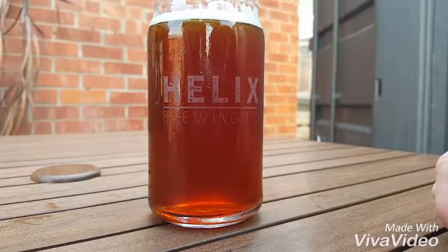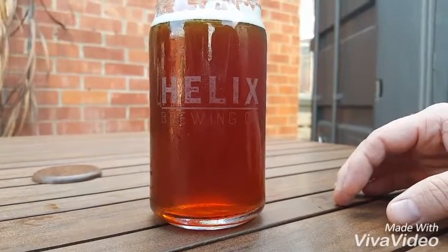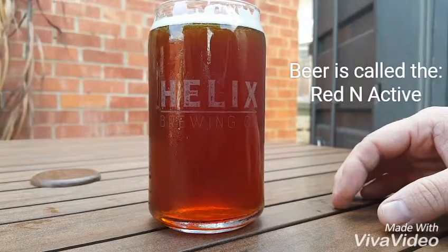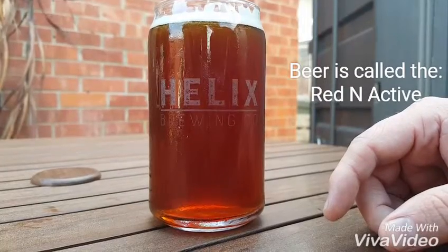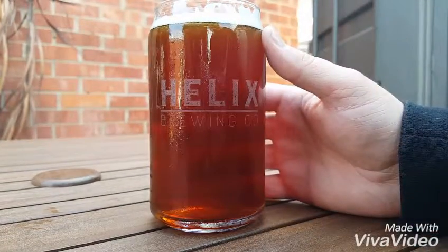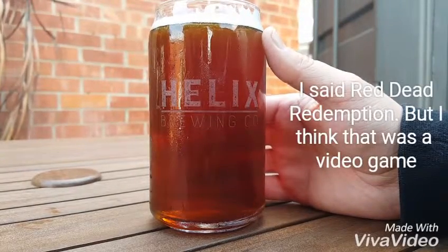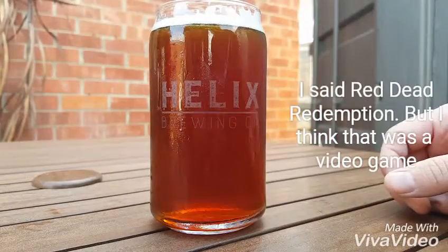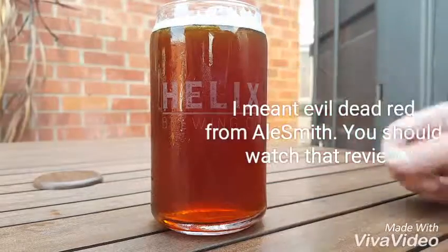This beer is called the Red and Active IPA — basically it's a red, sessionable, hoppy beer. I think it clocks in around 4.4% and I've never had it before, but I believe I love red IPAs. Red Dead Redemption is one of my favorite ones, as is Patascala, but this one's very low in alcohol so it's something you can drink a bunch of.